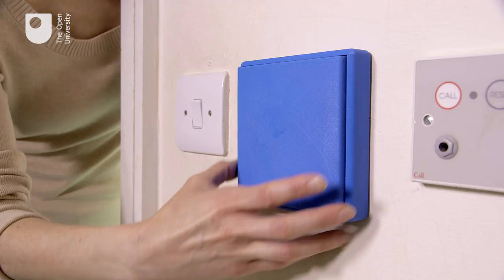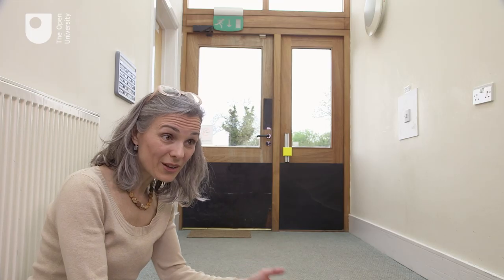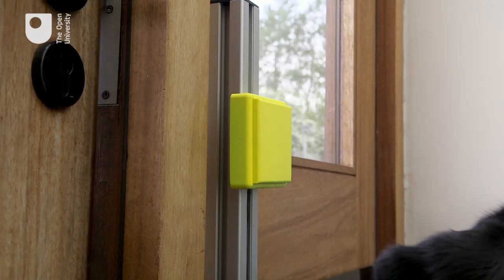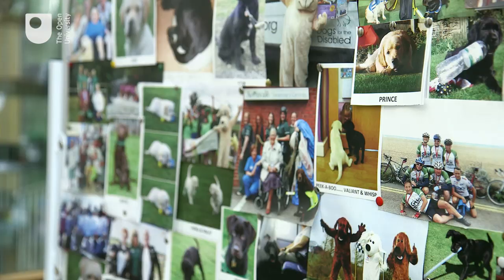Our research tells us that the dog finds this kind of design a lot easier to interact with. This dog is learning to operate a friendly door opening mechanism. This is an excellent relationship, providing specifically designed equipment for our dogs to use in the environment.